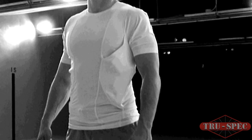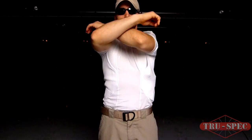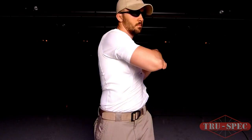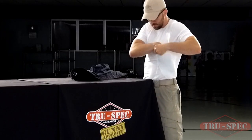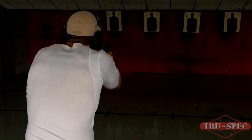Meant to be worn as a base layer close to the body, the concealed holster shirt is constructed with flat lock seams to reduce friction and prevent chafing. The fabric's polyester spandex blend includes TrueDry moisture wicking technology and antimicrobial properties to keep you cool and comfortable, even when the heat is on.